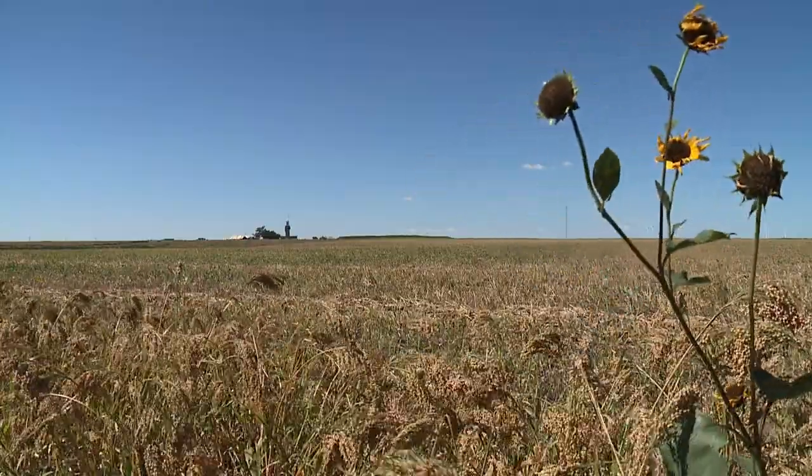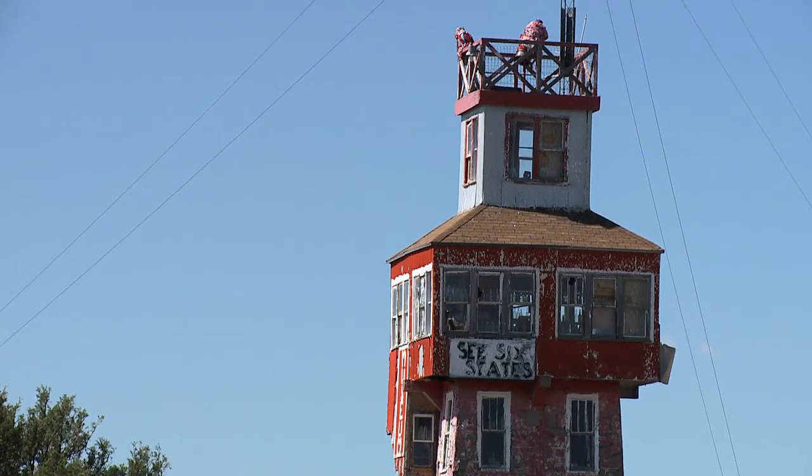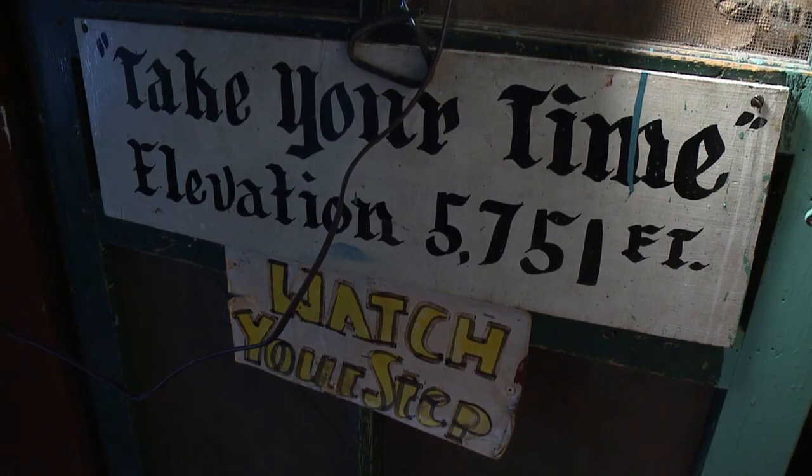Where tornadoes touched down and snow stalls traffic, you can see the old Chubbuck Homestead and their Wonder View Tower reaching an elevation of 5,751 feet into the air.